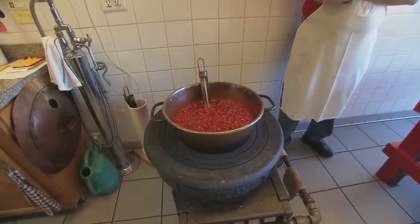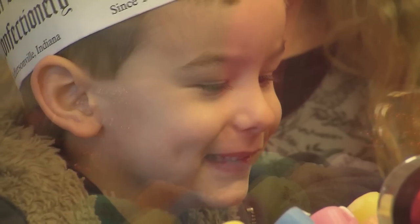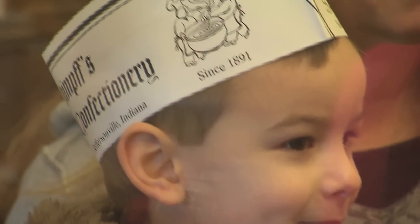You see that stove that we're using today? That's more than 85 years old. Now Warren, we know we are making cinnamon red hots — just what exactly is boiling in that kettle? We have sugar, corn syrup, water, and red coloring.